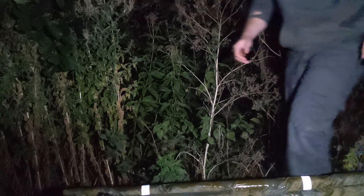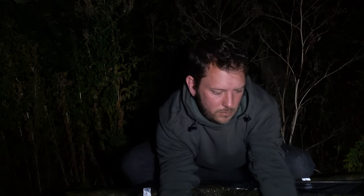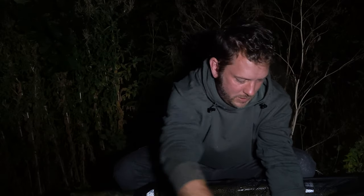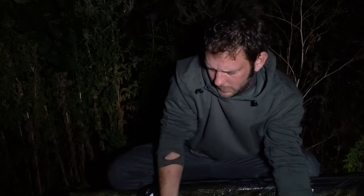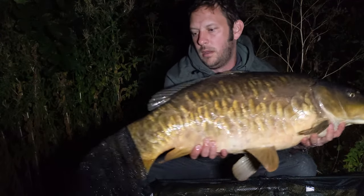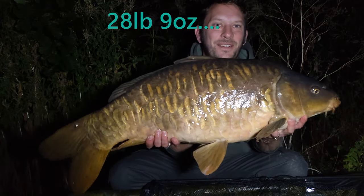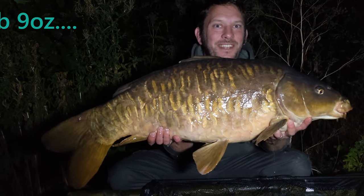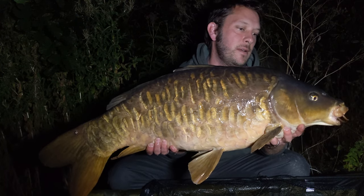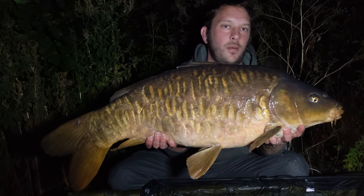Check this fish out — absolutely stunning fish. Check that out, that's what you call a fish! PVA bags again doing the damage. Mainline essential cell. What a cracker.